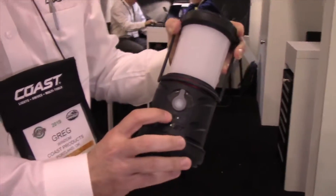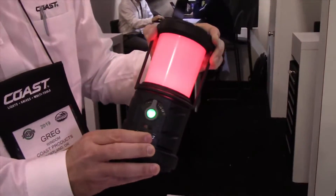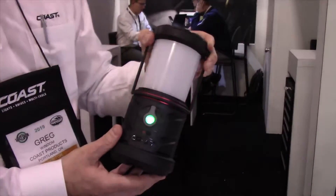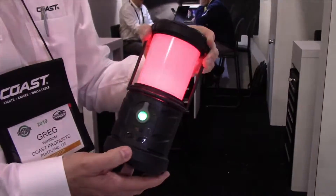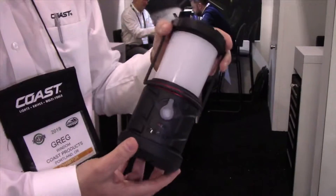If you want to switch into red mode, you just move that switch to the side — boom. Red, red flashing — great emergency features. These are great storm preparedness items: power outages, winter storms, hurricanes, you name it. These are very convenient products to have around when those kind of weather events occur.